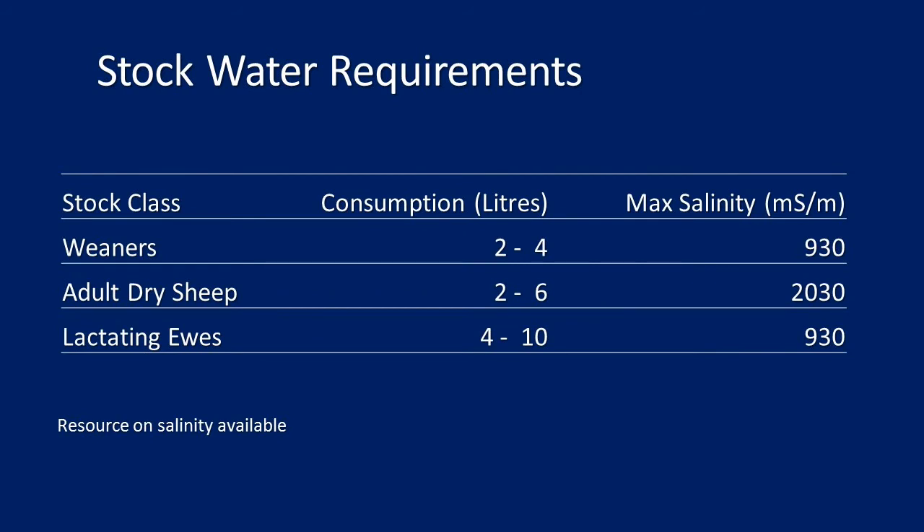What are the stock water requirements for each class on your farm? Weaners consume two to four litres per day. Adult dry sheep need two to six litres. Lactating ewes need four to ten litres. And there are matching salinity levels that each class of stock can handle.